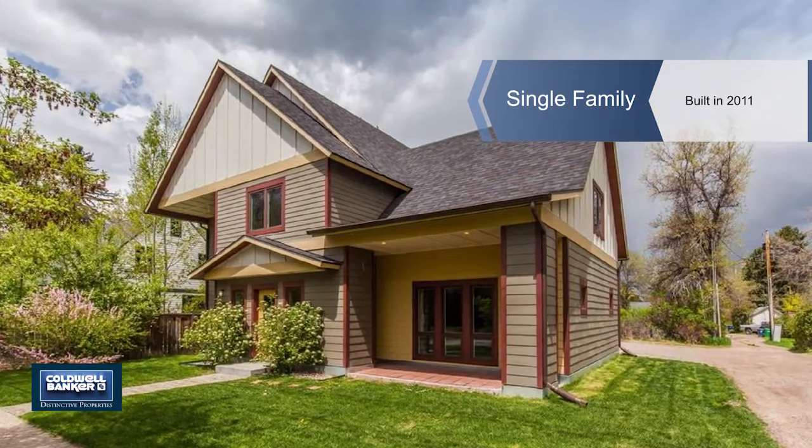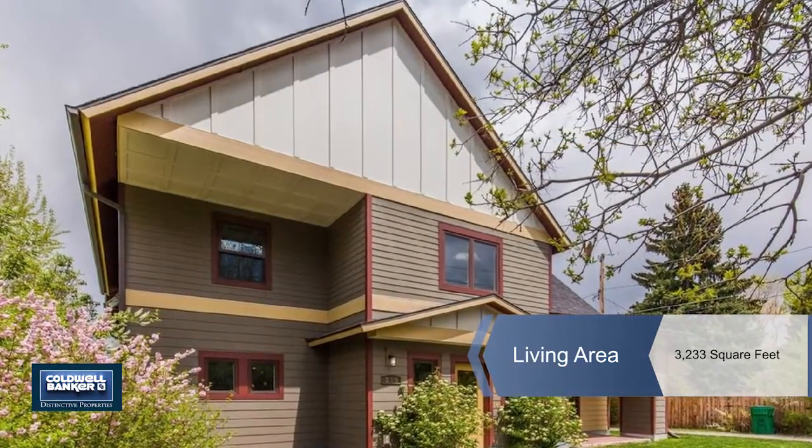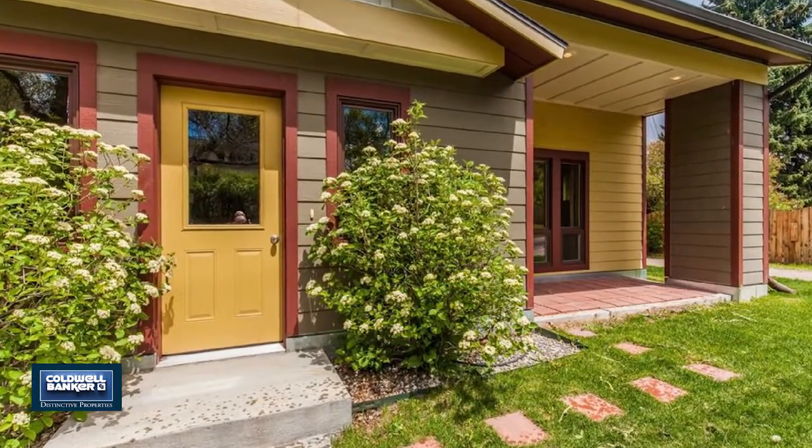Kate Embry presents this must-see modern five-bedroom home that's right next to MSU. A better two-story layout is hard to find, with huge bedrooms.